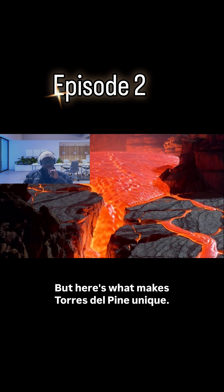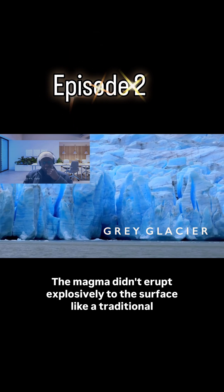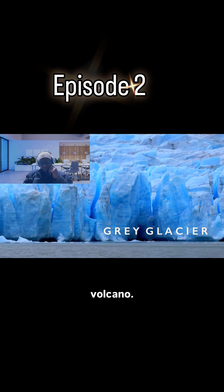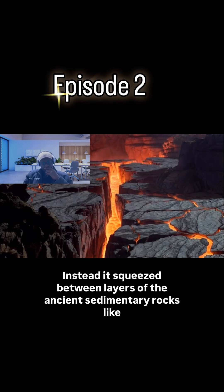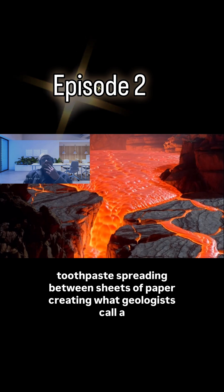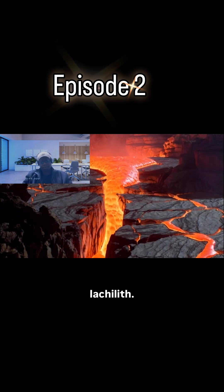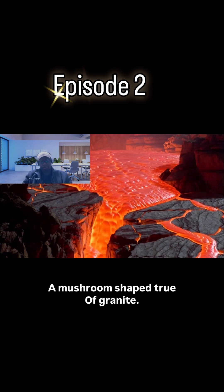But here's what makes Torres del Paine unique. The magma didn't erupt explosively to the surface like a traditional volcano. Instead, it squeezed between layers of the ancient sedimentary rocks, like toothpaste spreading between sheets of paper, creating what geologists call a laccolith, a mushroom-shaped intrusion of granite.